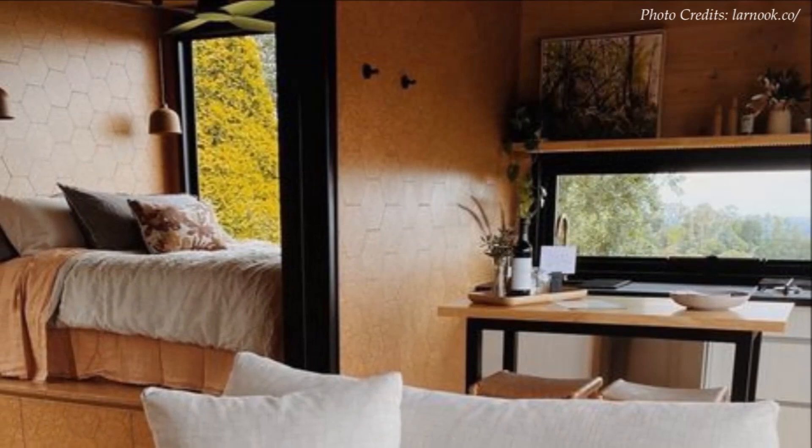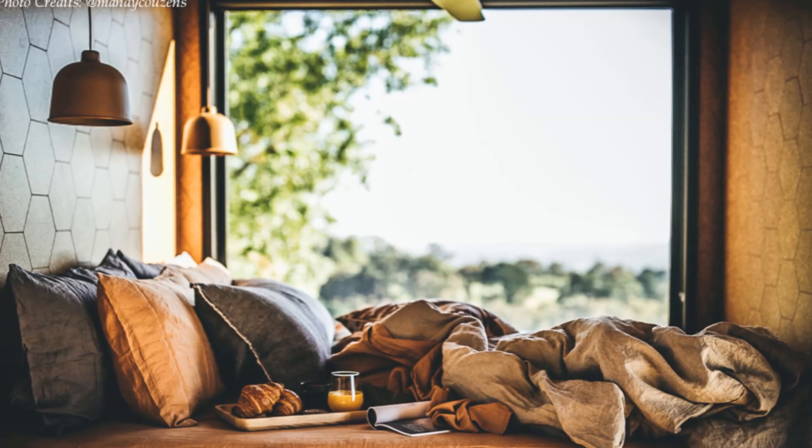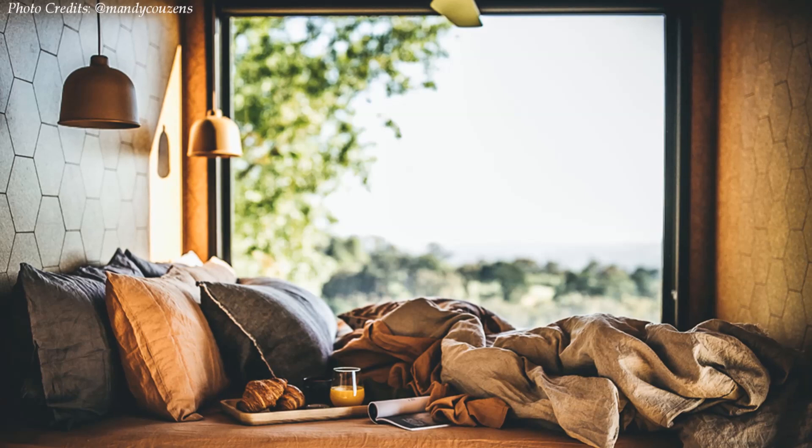The bedroom nook has a king-sized bed with luxury linen, a seating area, and a large picture window which offers spectacular views of the surroundings, making you feel more connected to the natural environment. Even though the bedroom nook is just big enough for the bed, it feels welcoming and spacious, thanks to the big glass window which fills the bed space with natural light, creating a feel of openness and spaciousness.